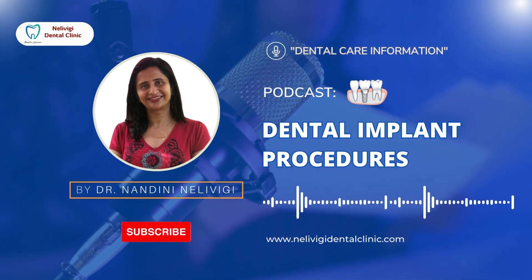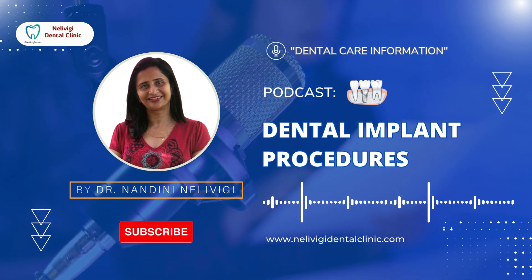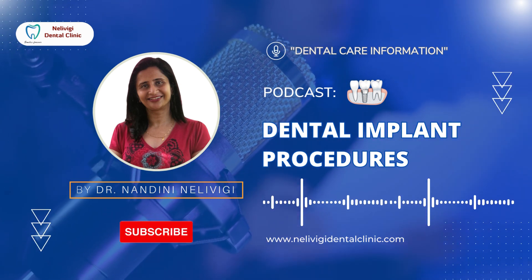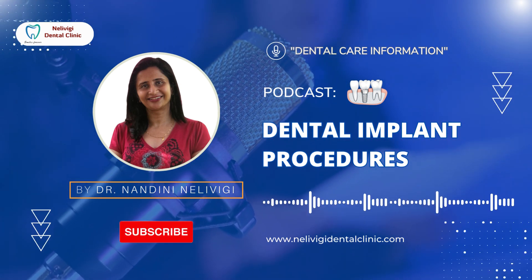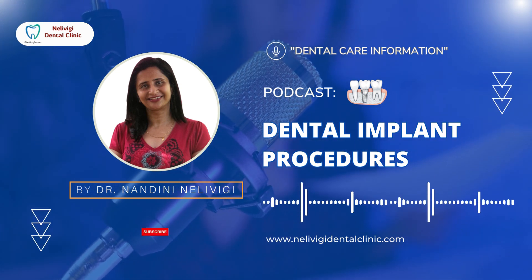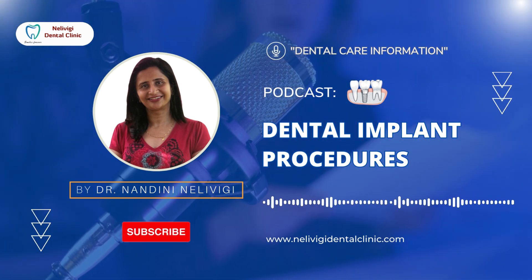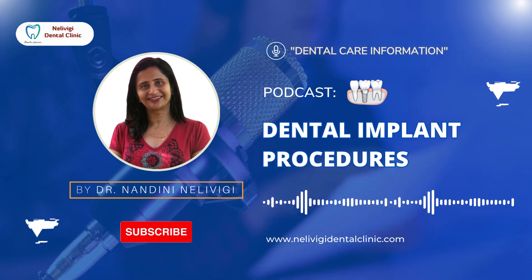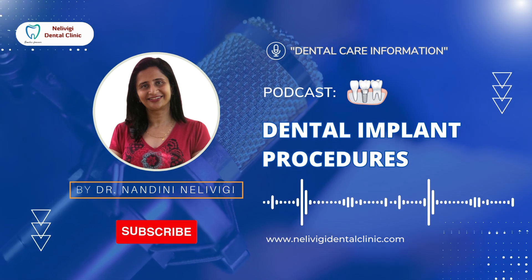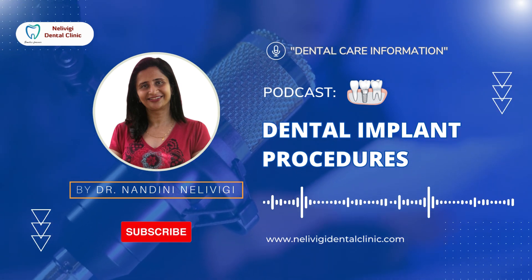In an immediate loading implant, the diseased tooth is extracted atraumatically and an appropriate length implant is placed. The area around the implant needs to be packed with bone graft material and then the flaps are sutured. An immediate placement tooth is made and fixed on the implant. The patient is asked to be careful to not eat anything using the tooth. Given a gap of three to four months, a final crown is placed. This procedure is mainly required for a front tooth for aesthetic reasons.